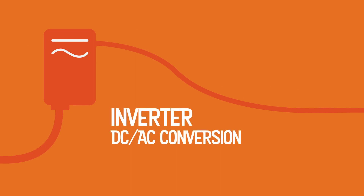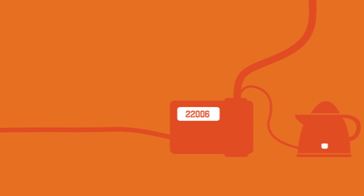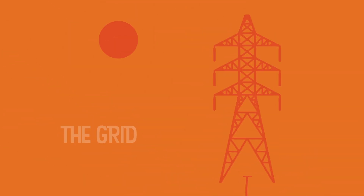The inverter converts the DC electricity generated by the panels into AC electricity, which is suitable for home use or for exporting to the grid. The generation meter shows electricity being generated by the solar PV system. Some systems also have an export meter which shows how much of the electricity generated by the array is exported to the grid, although for most properties this is estimated by the electricity supplier.